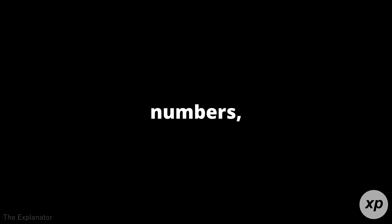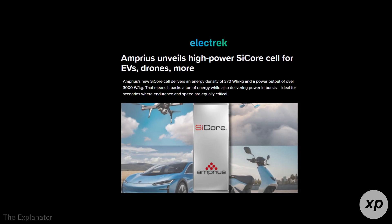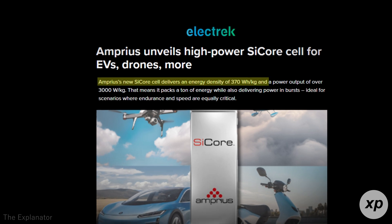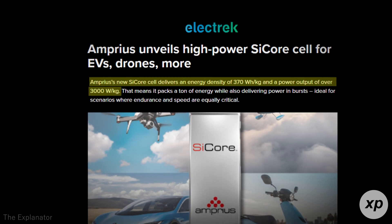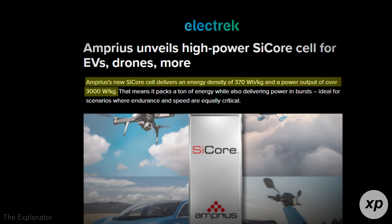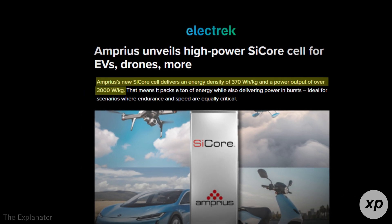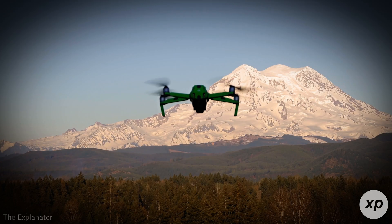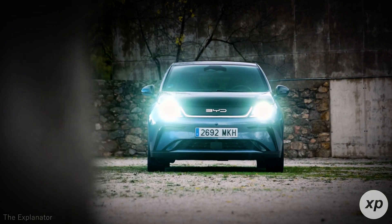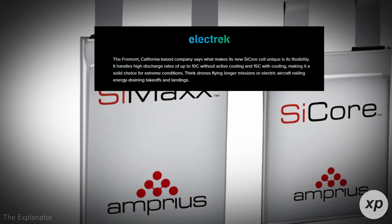Let's start with the numbers, and they're impressive. Amprius' new SciCore cell boasts an energy density of 370 watt-hours per kilogram and a power output exceeding 3,000 watts per kilogram. This unique combination of high energy and high power makes the SciCore cell a powerhouse for applications that require endurance and quick energy delivery — whether it's drones completing extended missions or electric vehicles demanding rapid acceleration.